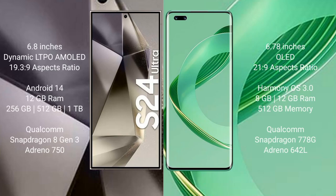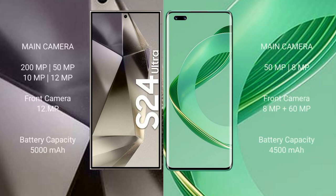The Samsung Galaxy S24 Ultra comes with a 6.8-inch Dynamic LTPO AMOLED display. The Huawei Nova 11 Ultra is powered by the Qualcomm Snapdragon 778G processor with an Adreno 642L GPU.